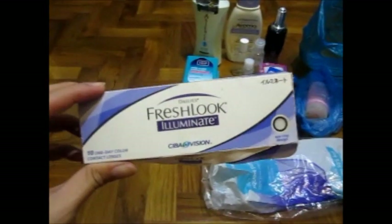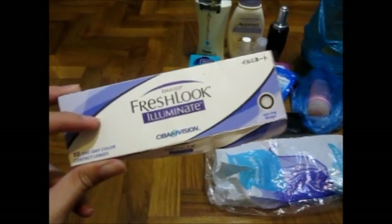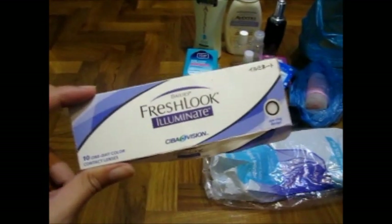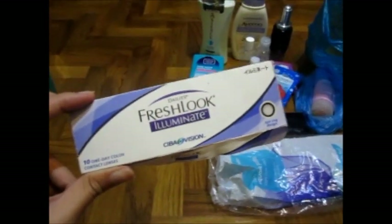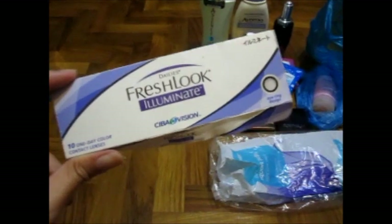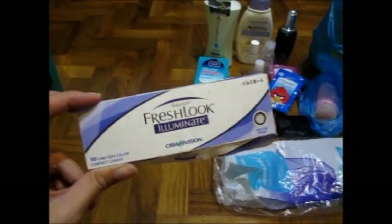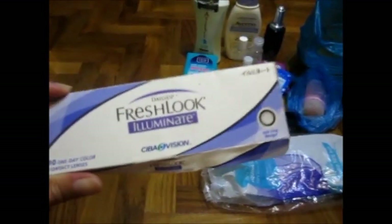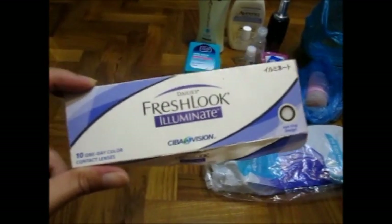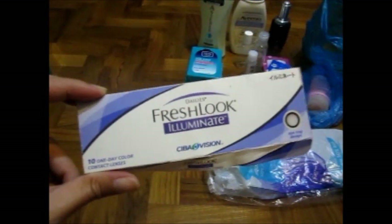This is my Fresh Look Luminate by Ciba Vision. I do have one more pair left and I'll be using it up. This is the One Day Colour Contact Lenses that widens your pupils. I really like the look of this and would be repurchasing again, but not so soon because I still have others I want to use up. There are more designs available. If you ever want to buy contact lenses, go to Vizia Optometrics — don't buy from unknown or unreliable sources because you can get very nasty eye infections.